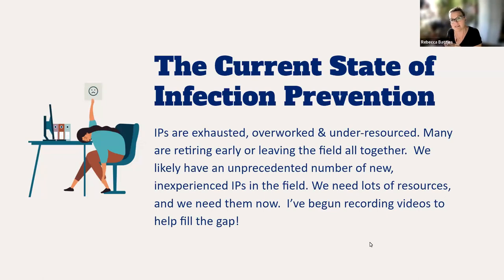Regarding the current state of infection prevention: we all know that infection preventionists right now are exhausted, overwhelmed, overworked, and many of us are under-resourced. What we've seen throughout the pandemic is many infection preventionists retiring or leaving the field altogether, which is very unfortunate because we're losing many decades of expertise. We likely have an unprecedented number of new, inexperienced IPs in the field, and we need lots of resources.